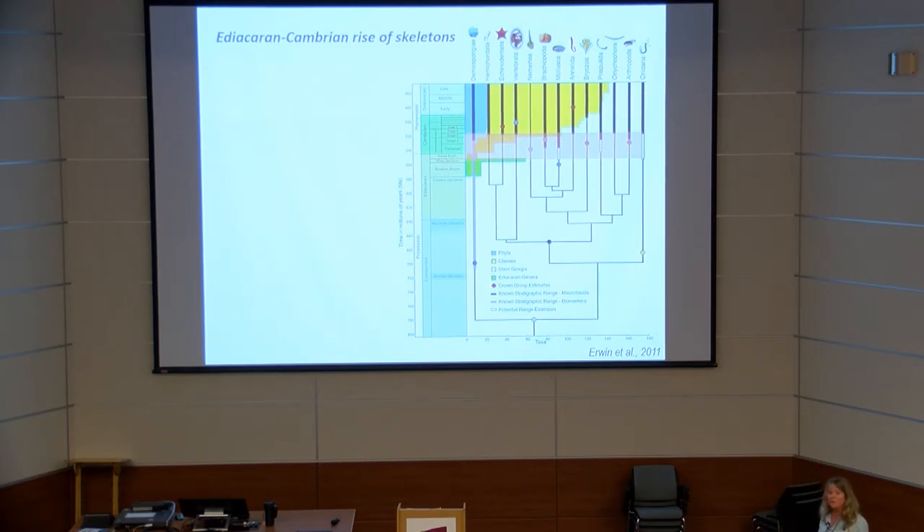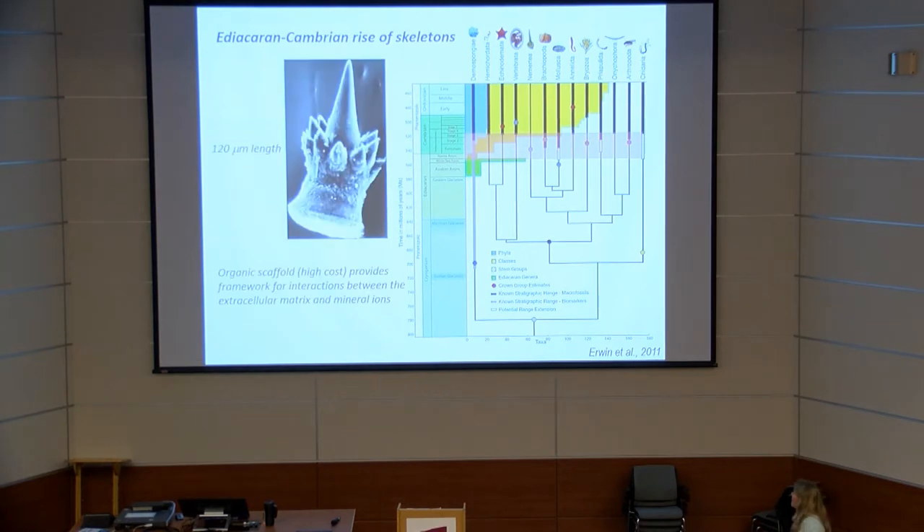Independent of when you think the metazoan actually appeared, the rise of skeletalization occurs over a remarkably short period of time — about 25 million years. These are macroskeletons: the first macroskeletons appear at approximately 550 Ma, and by the middle of the early Cambrian we see an incredible diversity of skeletalized lineages.